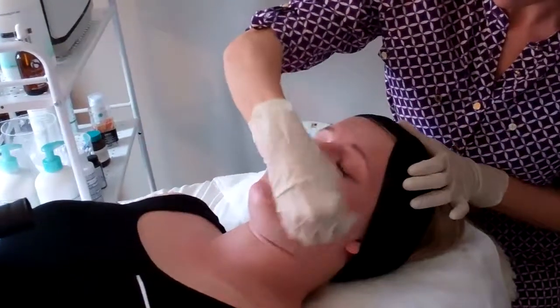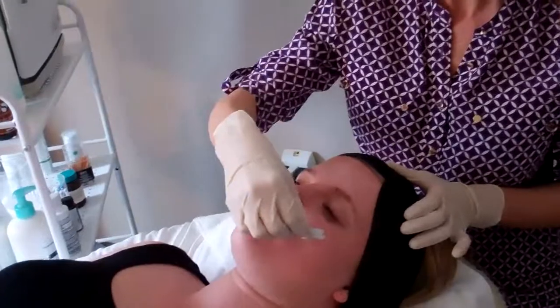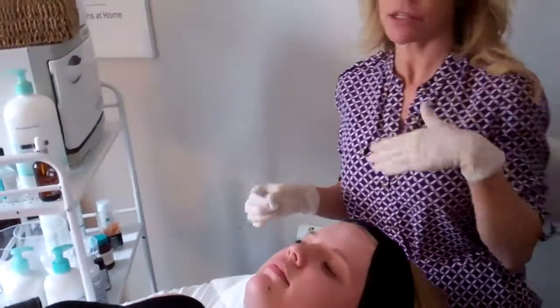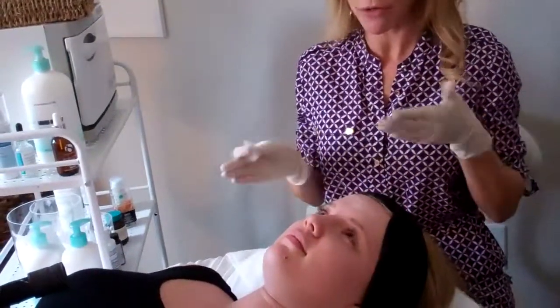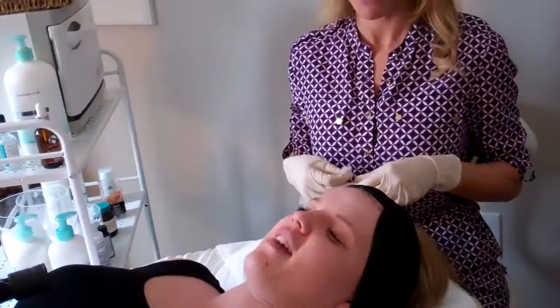How are you doing, Brenna? It feels fine. So on a scale of 1 to 10, 1 being awesome and 10 as you want to run out of here, where would you say? I would like to do that one. It's perfectly fine right now. Awesome.